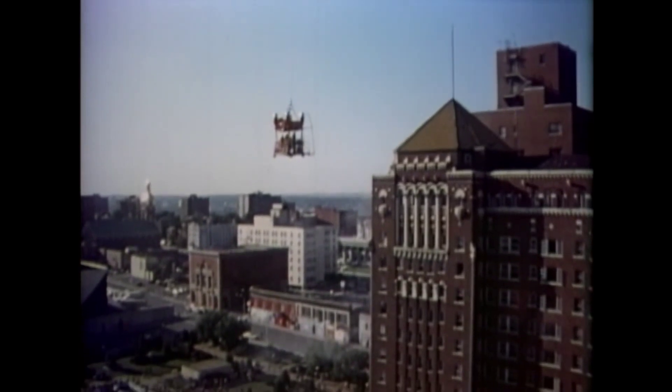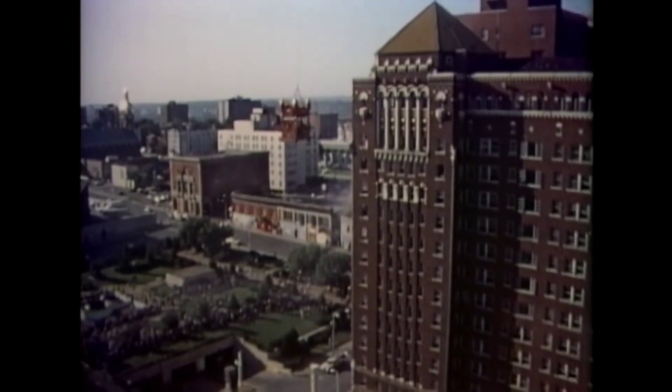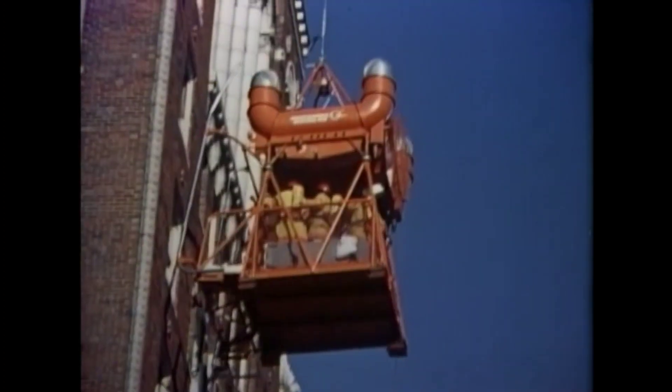Following a precise route, the helicopter maneuvered the S.M.S. between 15- and 20-story buildings to arrive on the simulated fire scene within five minutes of takeoff.